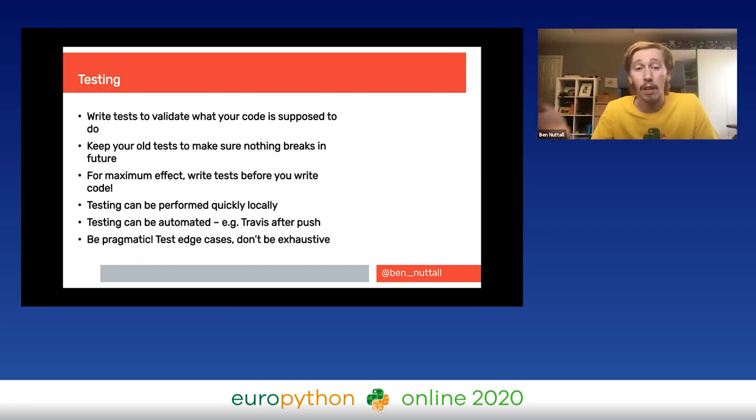Tests should run quickly so you're not held up waiting. They can be automated — on something like Travis CI, as soon as you push, tests run automatically and you can instantly see if a pull request passes. Be pragmatic: test edge cases, don't exhaustively test every possible combination of inputs because it runs slowly and isn't effective. Writing good tests is an art form and a learning curve — having some tests is better than none, but too many exhaustive tests isn't that useful either.